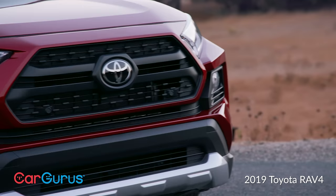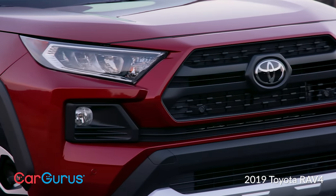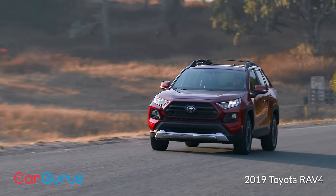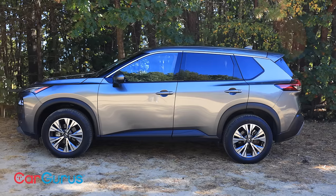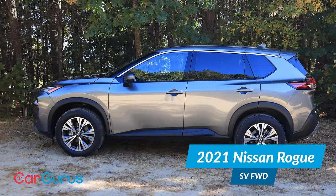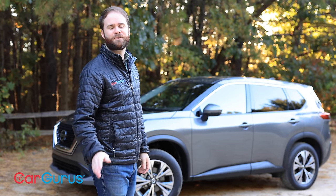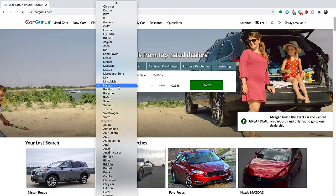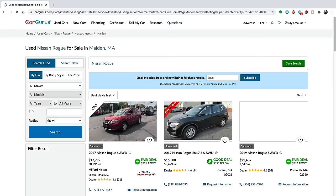When Toyota redesigned the RAV4 for the 2019 model year, it meant the clock was ticking for a new Rogue — and here we are: an all-new 2021 Nissan Rogue. Before we get into the details, be sure to subscribe to the CarGurus YouTube channel. We've got lots of video reviews of some great cars, and if you're in the market we can help you find one at a great price.